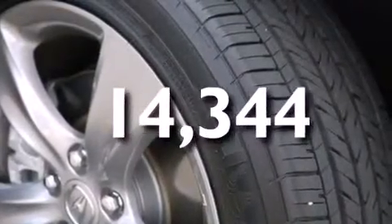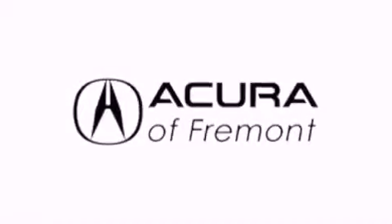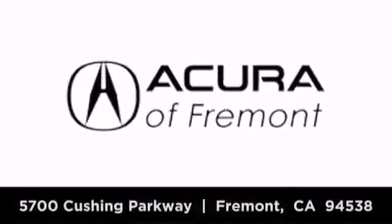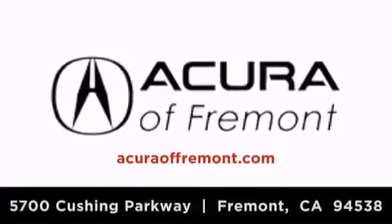We invite you to contact us today to learn more about this vehicle. Acura Fremont is located at 5700 Cushing Parkway in Fremont. Our goal is to exceed all of your expectations to ensure that you'll return for future visits.